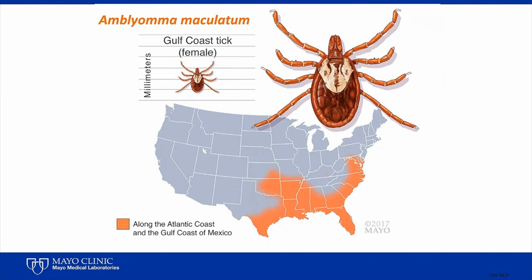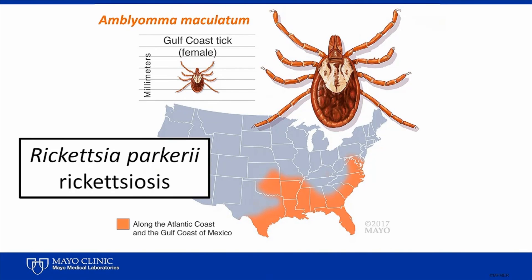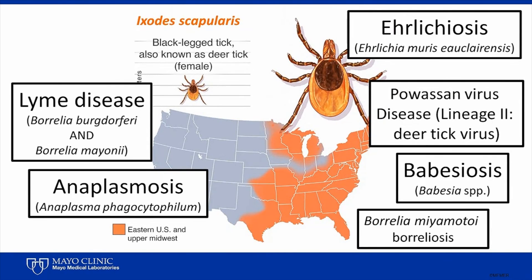For completeness sake, I've also included the distribution of Amblyomma maculatum, the Gulf Coast tick. This tick transmits a bacterium called Rickettsia parkeri, which causes a similar but milder illness to Rocky Mountain spotted fever. Now last, but certainly not least, are the black-legged ticks. Ixodes scapularis has a very broad distribution throughout the eastern and upper midwestern United States, and it transmits all of the pathogens shown on this slide, including two bacteria that cause Lyme disease. Under certain circumstances, all of the diseases listed on this slide can be fatal, and more than one pathogen can be transmitted at one time when the tick bites a human.